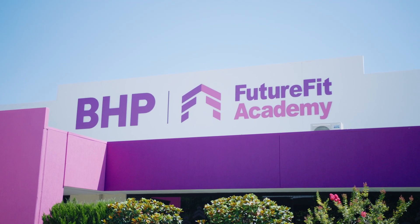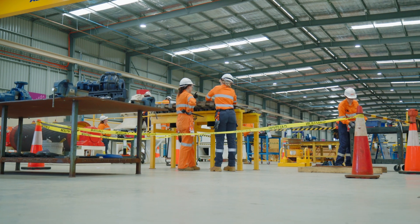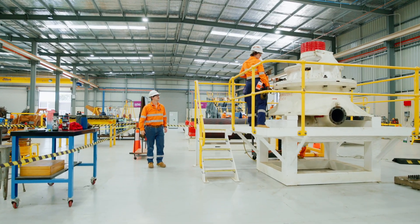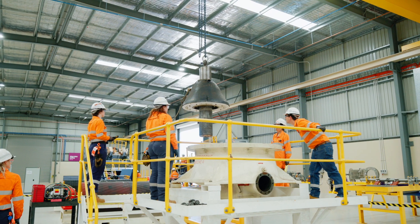The FFA is quite unique. It's an academy where students come in to learn, whether it be heavy diesel or fixed plant. Fixed plant covers anything from conveyors, crushers, centrifuges, all sorts of stuff — quite varied, and the good thing about it is you'll never get bored. There's always something different to do.